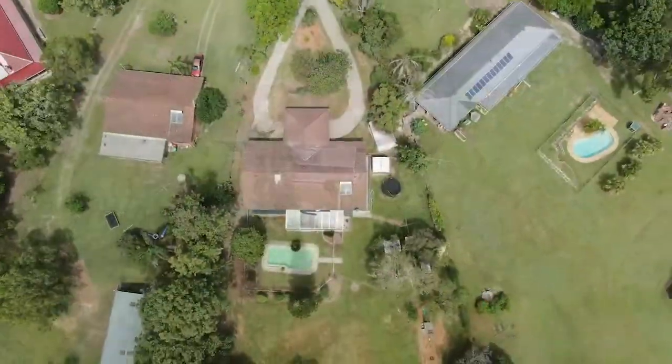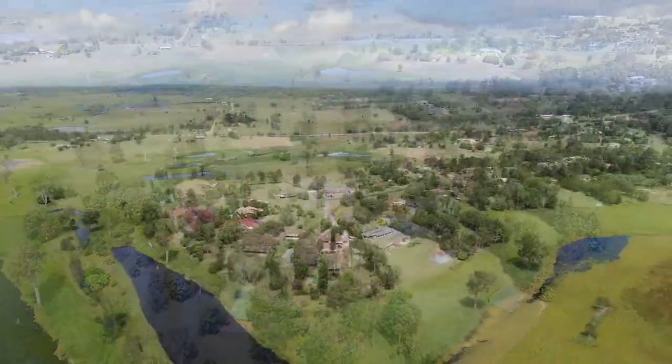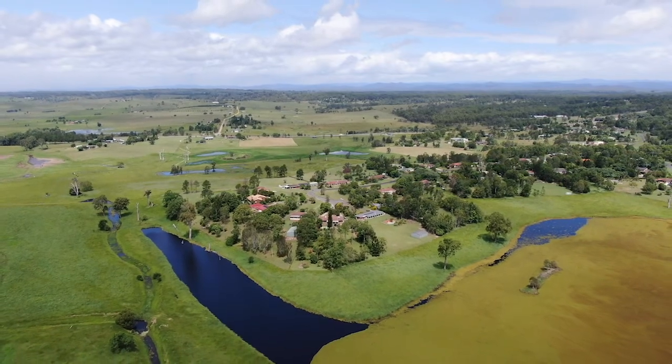Fully fenced backyard, perfect for kids, perfect for the dogs, and a beautiful lake down the back. You certainly don't feel like you're anywhere near town.